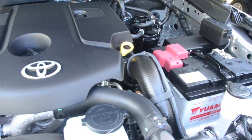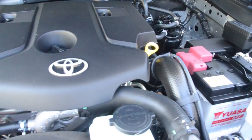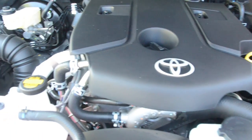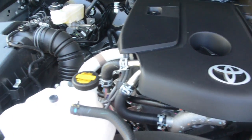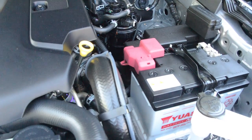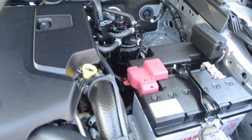The Hilux diesel engine bay is also a model for how all engine bays should be — big air cleaner, inner mudguard air intake, easily reached fuel filter, and plenty of space for an auxiliary battery.